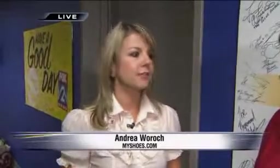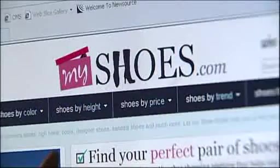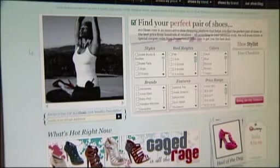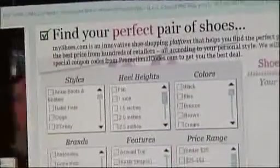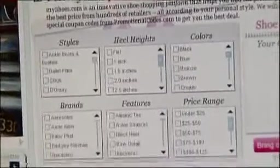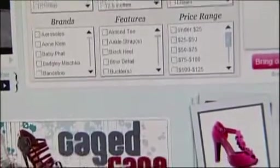And then we find hundreds of different styles from stores like Zappos, DSW, Steve Madden, Macy's, Heels.com, and so on. And then when you find a shoe you like, we tell you all the stores that sell that shoe by price, tell you which ones have free shipping, free returns, and also add coupon codes to give you the lowest price possible. So it really helps you find a bargain on the perfect pair.